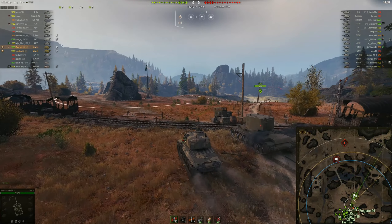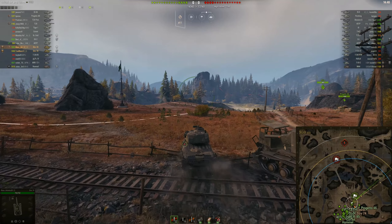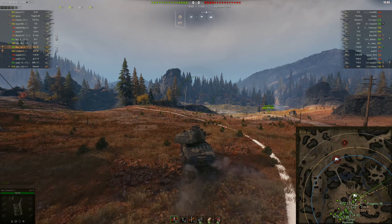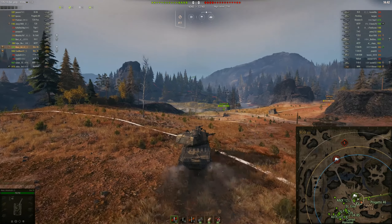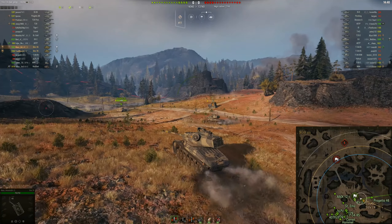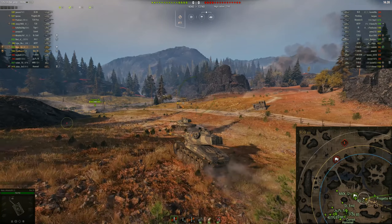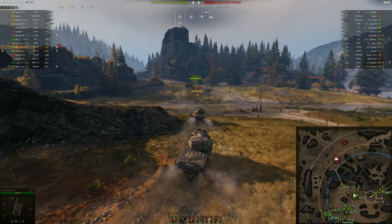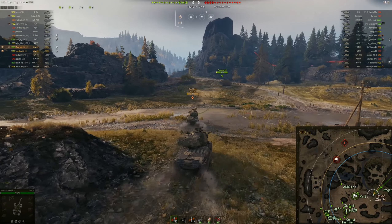Today we're playing on Tundra, it's a standard battle. We've got the 3-4-8 matchmaking and we're bottom tier. Today I'm platooned up with my brother, Trev Mass, who's also playing the Stridsvan 74. As you can see, we're heading to the hill — it's generally where the medium tanks go to.